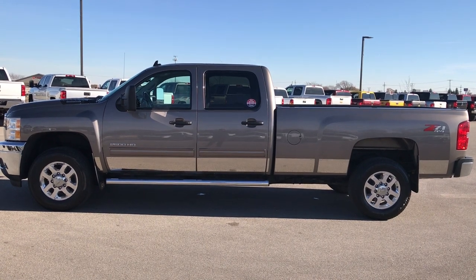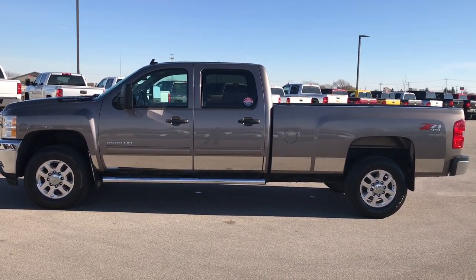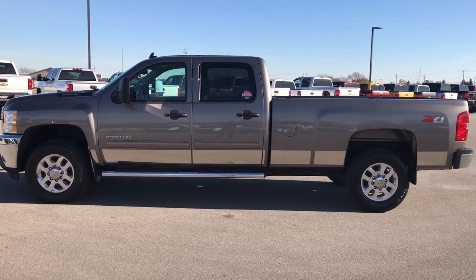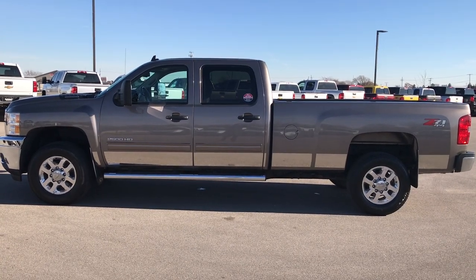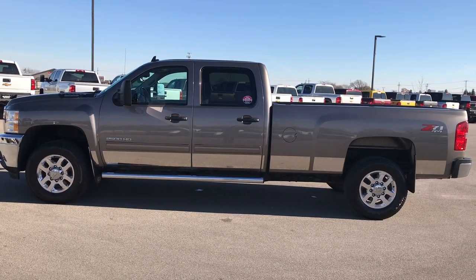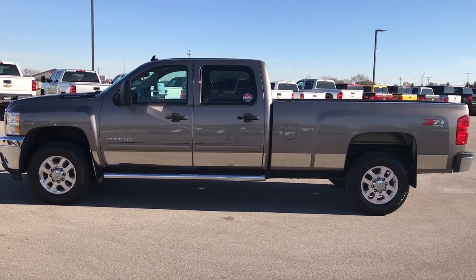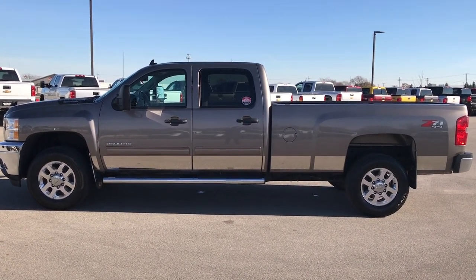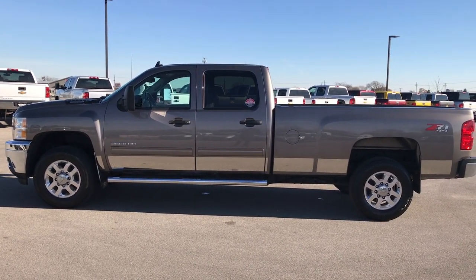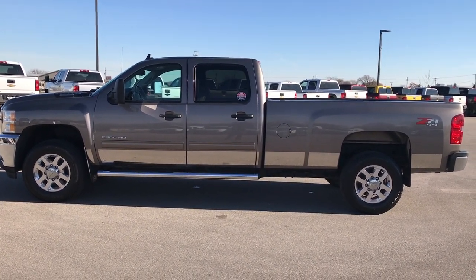Ask for one of our sales associates to make this truck yours today. Thank you so much for checking out the video. If you want to check out more videos, go to youtube.com/summitauto. Remember to like, subscribe, and share. You'll see a link to subscribe to our YouTube channel on your left, a link to more heavy duty truck videos on your right, and a link to this truck on our website at the bottom. We look forward to helping you with this super clean 2012 Chevy Silverado 2500 Crew Cab Long Box.